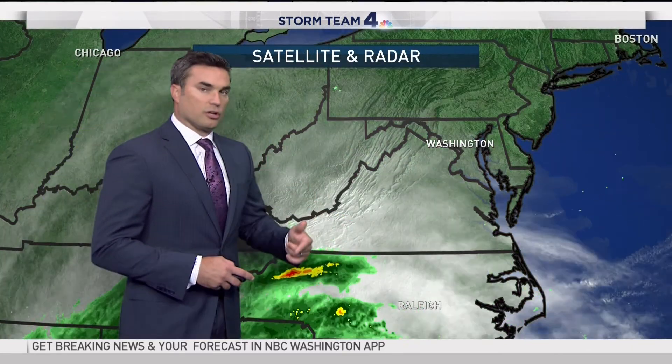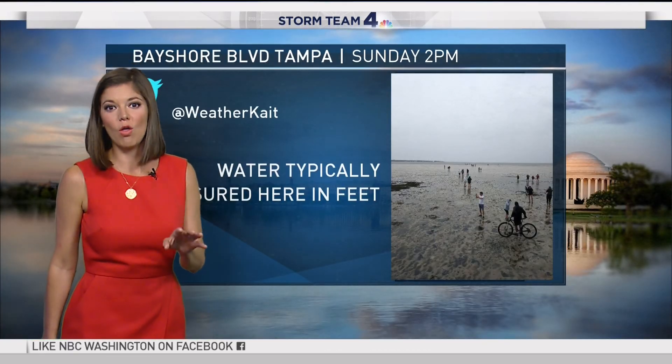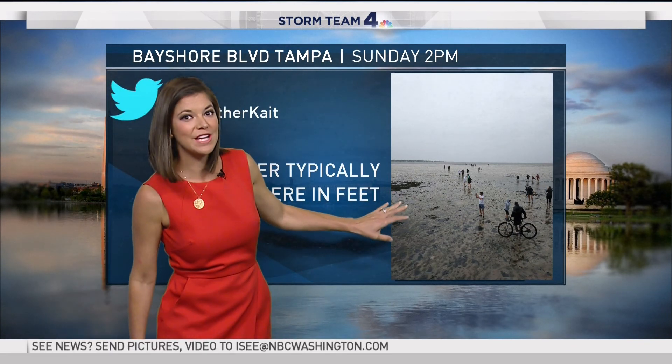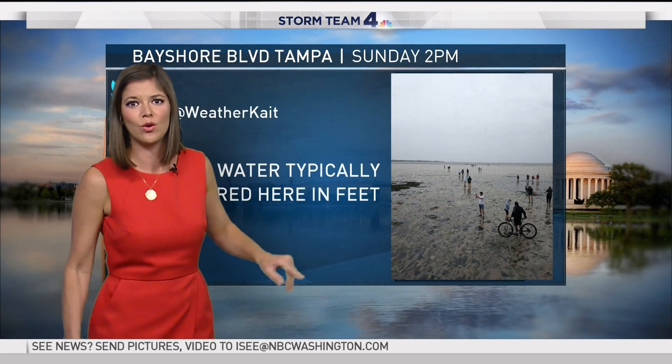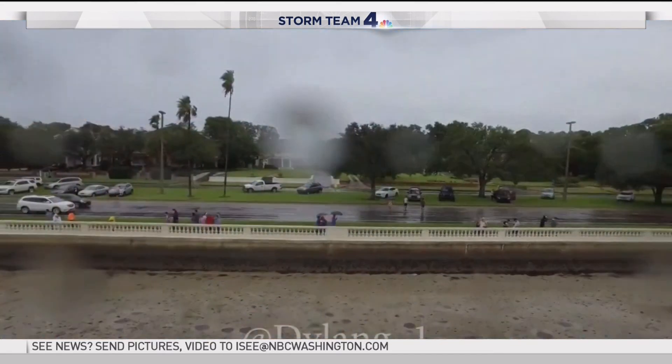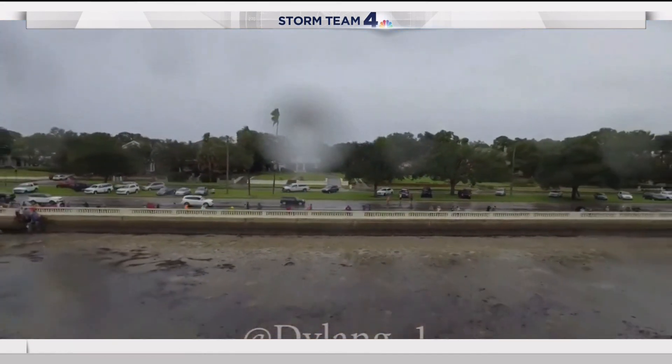Speaking of underwater, the blowout tides that happened around the Tampa area and so many of those estuaries down in Florida have been a big topic. If you were on social media at all this weekend, you saw these photographs — the water that should be there in feet is gone. There are people out there on bikes just walking around taking photographs.